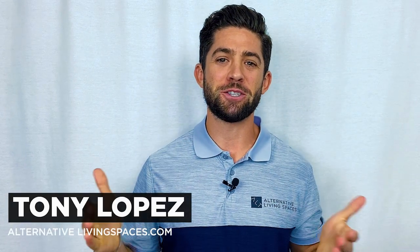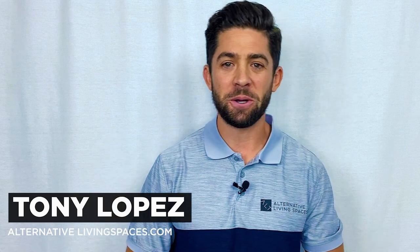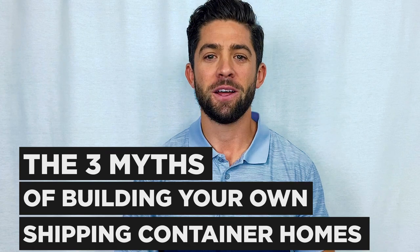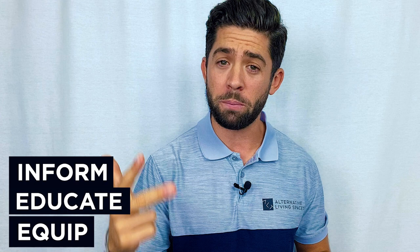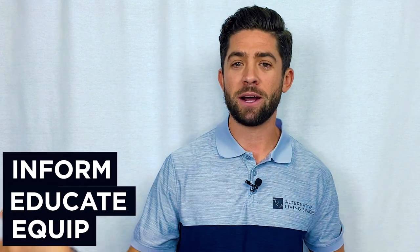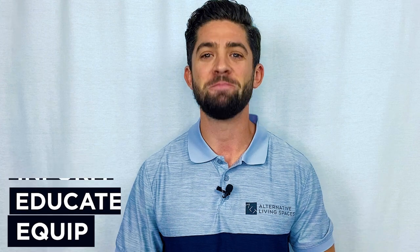What's up everybody, this is Tony with Alternative Living Spaces where we convert shipping containers into luxury homes. On today's episode we're going to be addressing the three myths of building your own shipping container home. The purpose of this episode is to inform you, to educate you, and to equip you as you go on the journey of either building your own home or contracting someone out to build your container home. Let's dive right in.